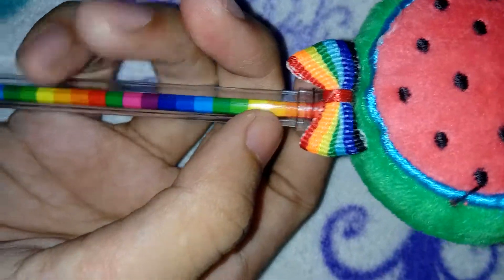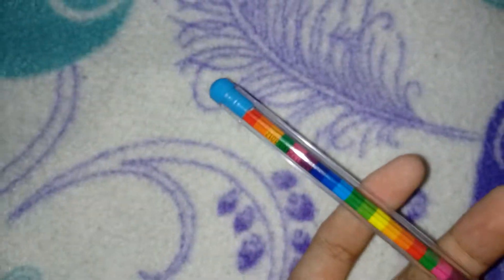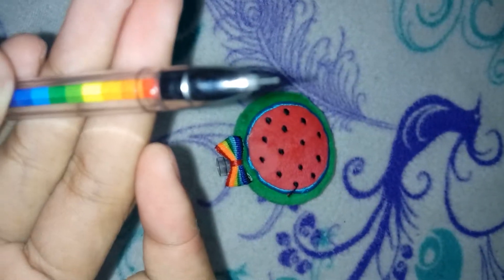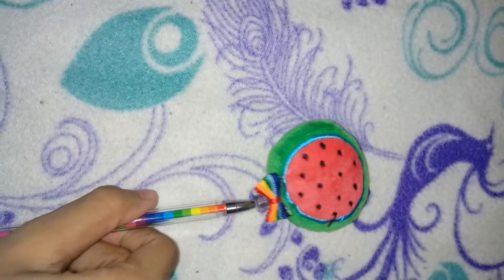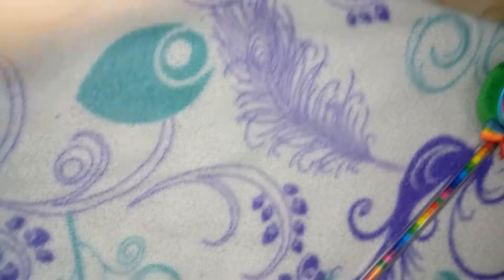And then may rainbow din dyan, so yun ang kit niya. So sign pen nga pala ito guys — ayaw mag-focus — so yun nga, sign pen to. And then for the next thing that we got is...